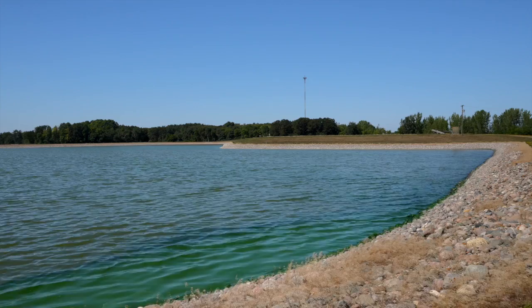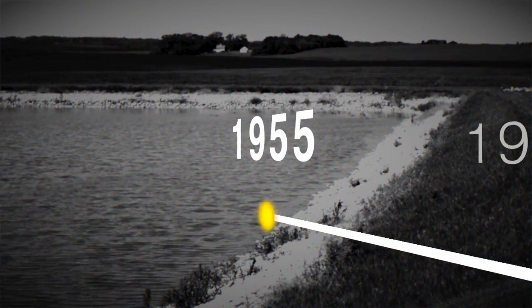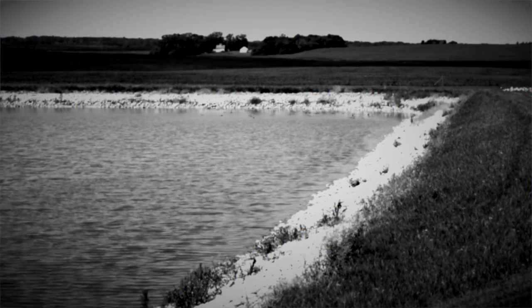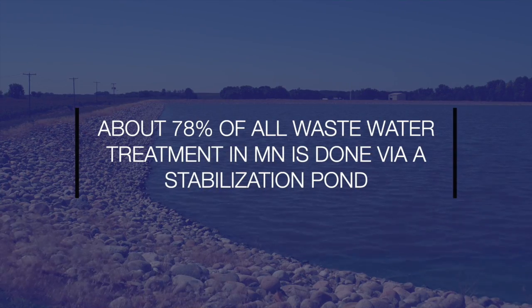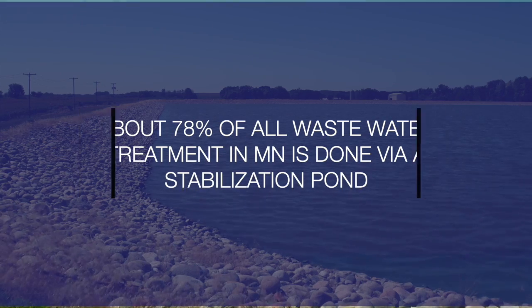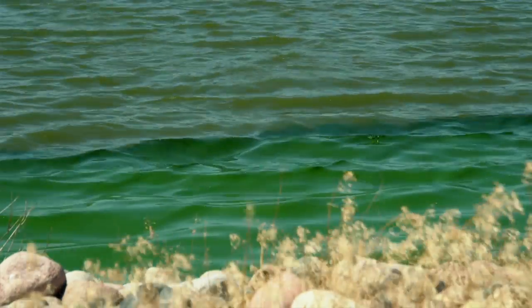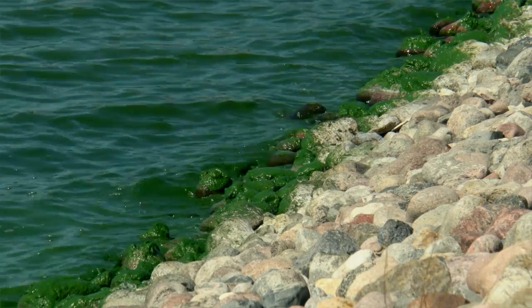The history of wastewater treatment ponds in the states of Minnesota and North Dakota: in 1955, the city of Maddock, North Dakota was the first wastewater treatment pond of its kind. About 78% of all wastewater treatment in the state of Minnesota is done via a stabilization pond. Stabilization ponds are so prevalent because they do a great job with natural bacterial treatment to meet NPDES effluent wastewater standards.